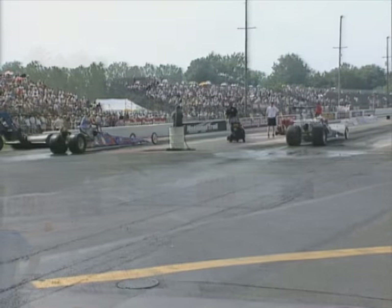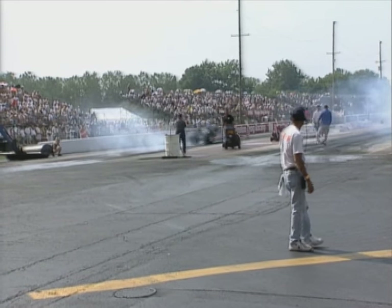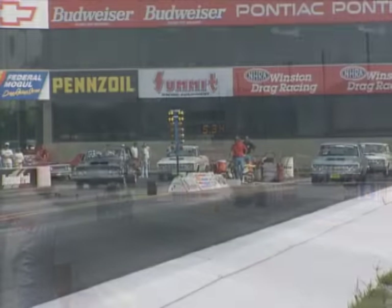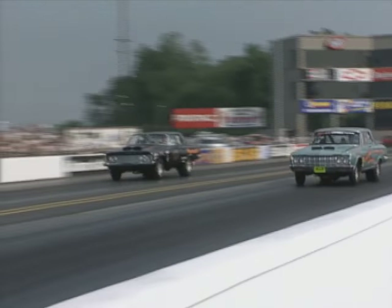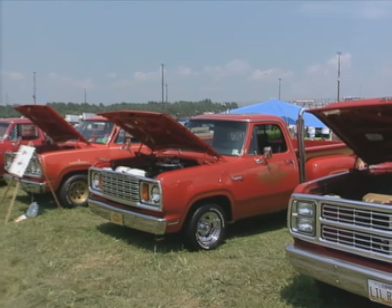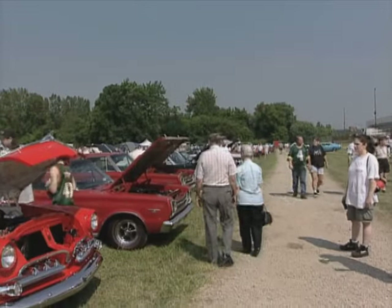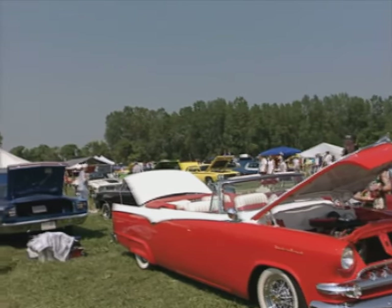As I mentioned at the top of the show, the Mopar Nationals is part car show, part drag racing. And the action is almost non-stop during the event. You'll see classic and new Mopar vehicles taking to the track and letting it all hang out. The car show portion features thousands of original and modified Mopar cars and trucks. And what Mopar Nationals would be complete without a world-class swap meet and vendor area? When you're taping a television show, it's hard to see everything, but I still managed to catch up with a few proud Mopar owners.